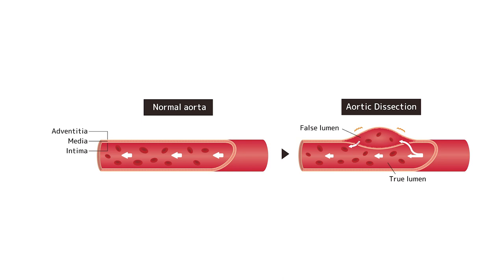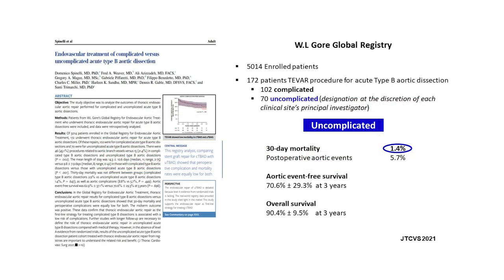I was struck by the slides you showed describing aortic event-free survivals in this patient population. I was thinking about what actually happens to those patients, and it has implications for us as treating physicians to be on the lookout for complications. In this patient population presenting with aortic dissection, what are the most common causes of death, and how should cardiologists be thinking about those as they follow patients longer term?